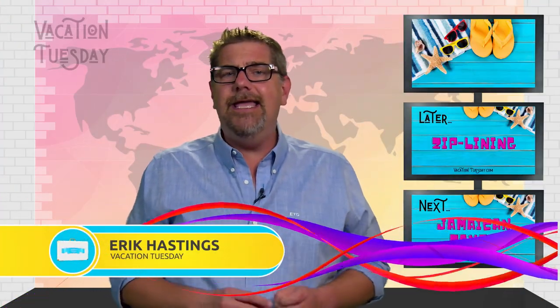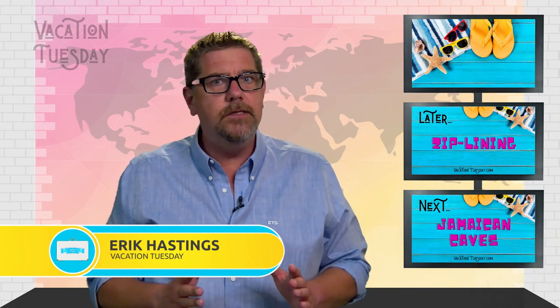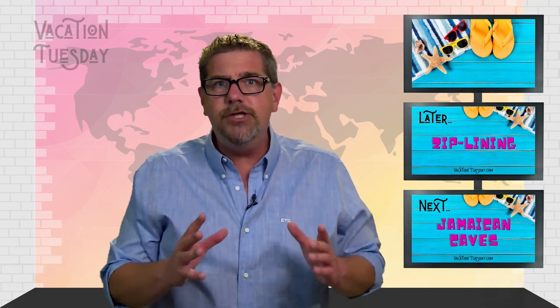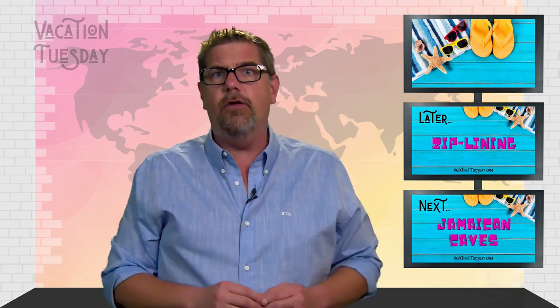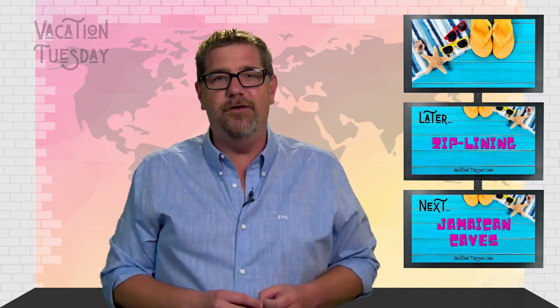Hi, I'm Eric the Travel Guy, welcome back to Vacation Tuesday. Here is a quick pop quiz. How many continents are on the planet? How many times have people walked on the moon? And what is the largest species still roaming planet Earth? It's all travel, my friends — I'll give you the answers in just a few minutes.